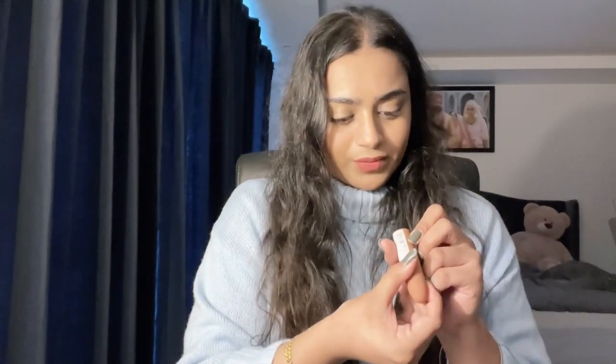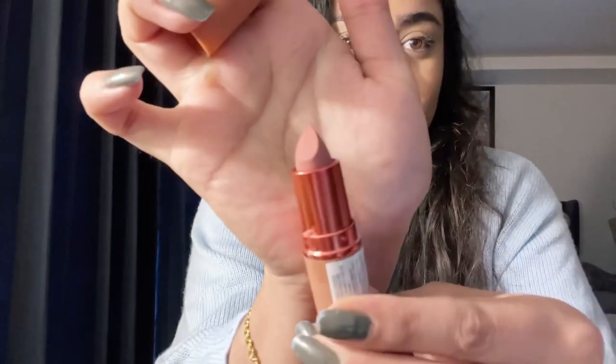Then I got this Blue Seven Lippy Chick in the shade 'Banter' — I'm not sure if I'm pronouncing it right. Look how pretty this nude shade is!